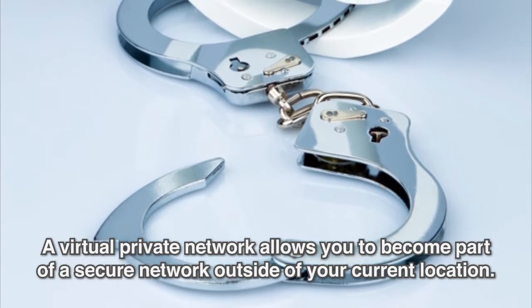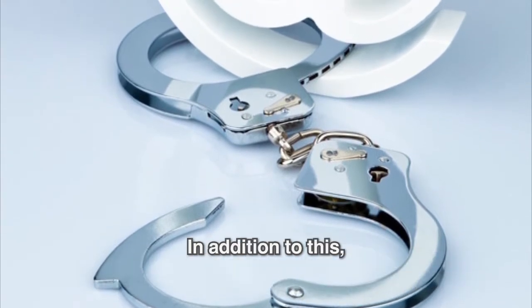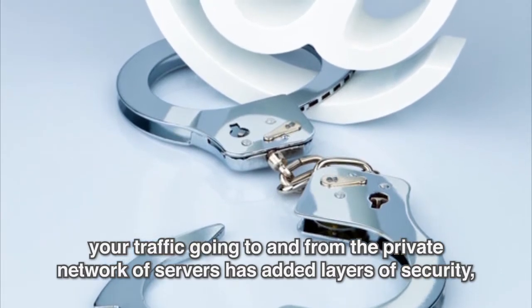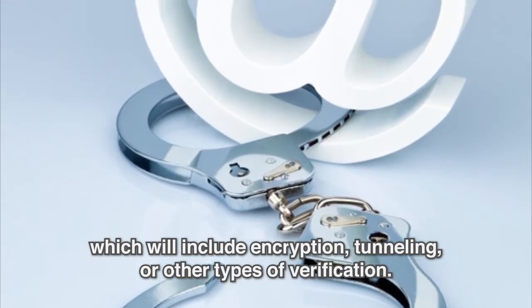A virtual private network allows you to become part of a secure network outside of your current location. In addition to this, your traffic going to and from the private network of servers has added layers of security, which will include encryption, tunneling, or other types of verification.